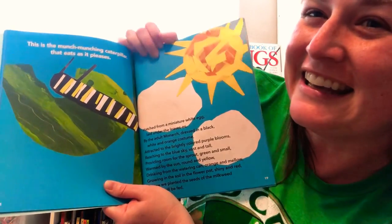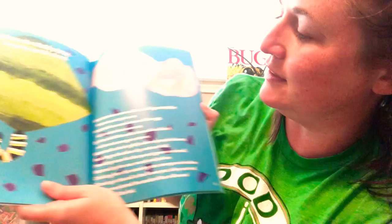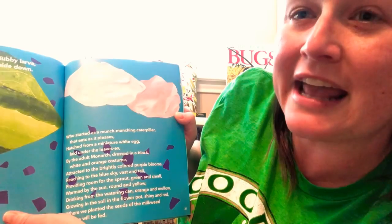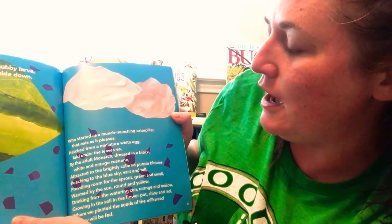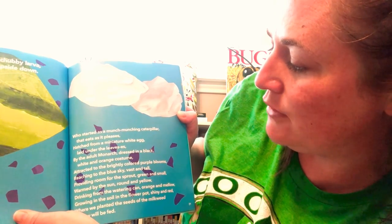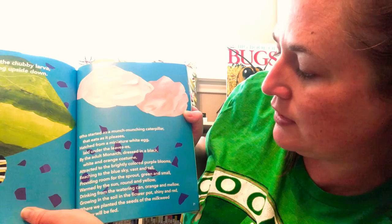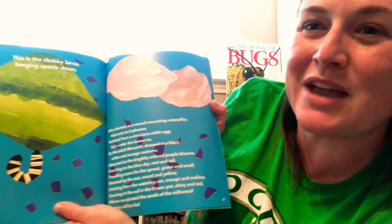What's it getting fed? That's right — this caterpillar. This is the chubby larva hanging upside down, who started as a munch-munching caterpillar that eats as it pleases, hatched from a miniature white egg laid under the leaves, by the adult monarch dressed in a black, white, and orange costume, attracted to the brightly colored purple blooms, reaching to the blue sky, vast and tall, providing room for the sprout, green and small, warm by the sun, round and yellow, drinking from the watering can, orange and mellow, growing in the soil in the flower pot, shiny and red, where we planted the seeds of the milkweed, so they will be fed.